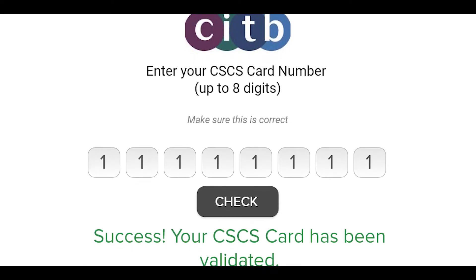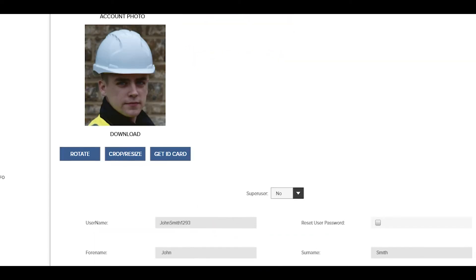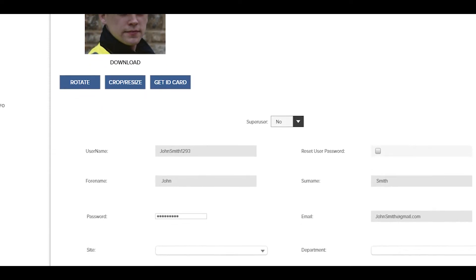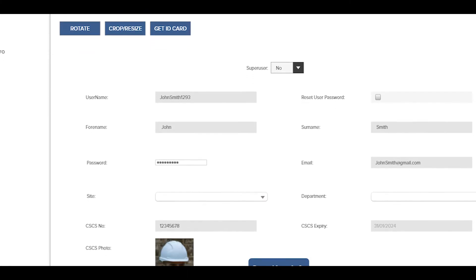It makes it easier because the person doing the induction is cross-checking it, so as the client you don't have to do the work of your subcontractor to check — it's all done before they get to site, which saves a lot of time and effort.